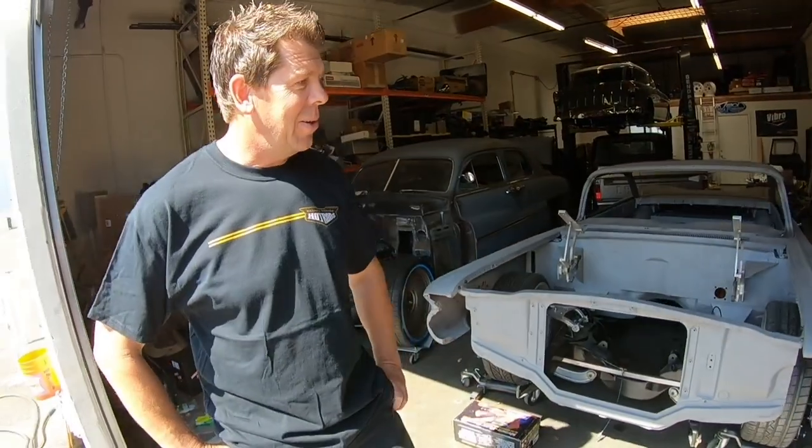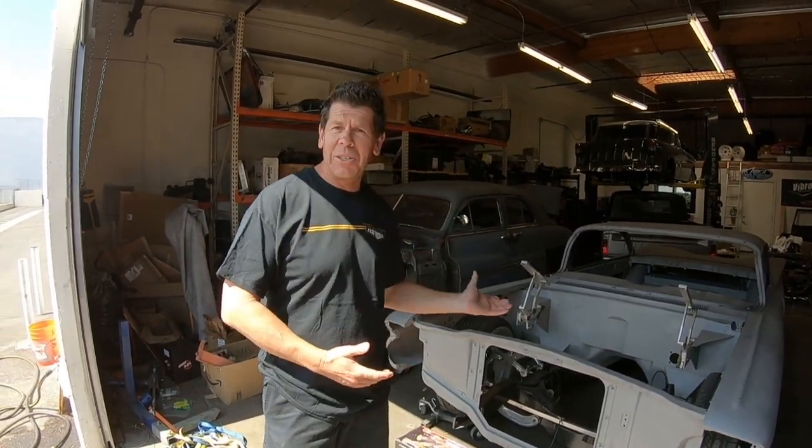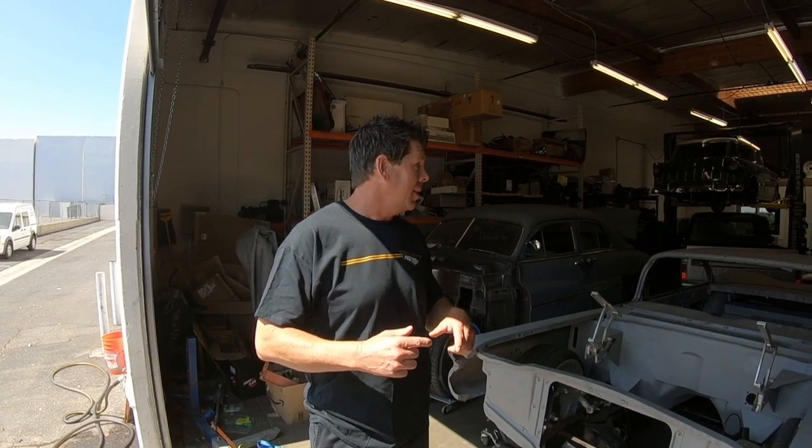We're going to take a quick look around the shop today. There are nine or ten cars in the shop right now — it's just super busy, a lot of people want their cars done. It's his hobby and he loves it. They're going to do shop updates every two to three months.